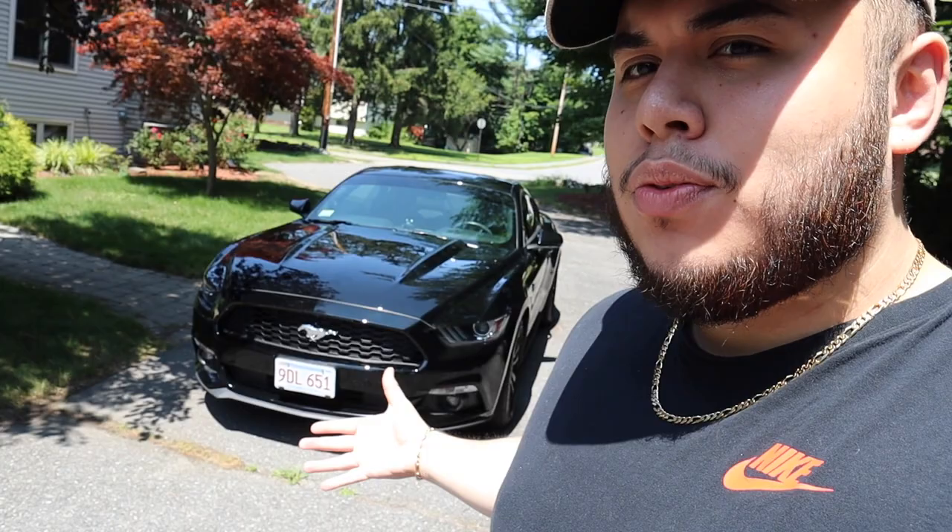All right, what's going on everyone? It's a beautiful day here in Boston. Today's video I'm gonna be touring my beautiful 2016 Mustang S550. Check it out.